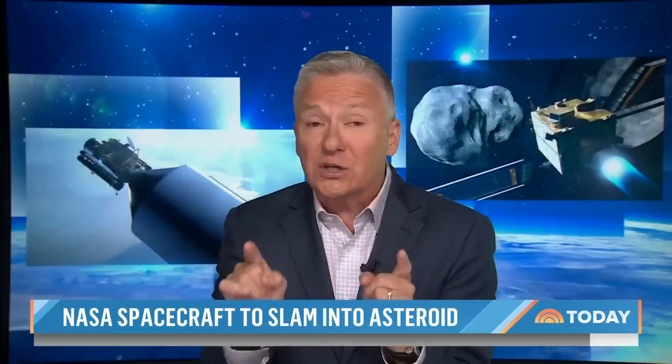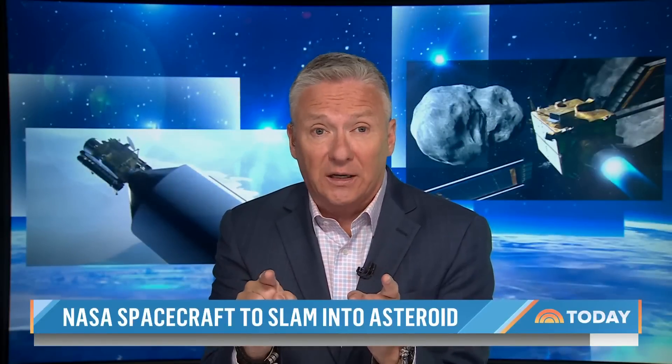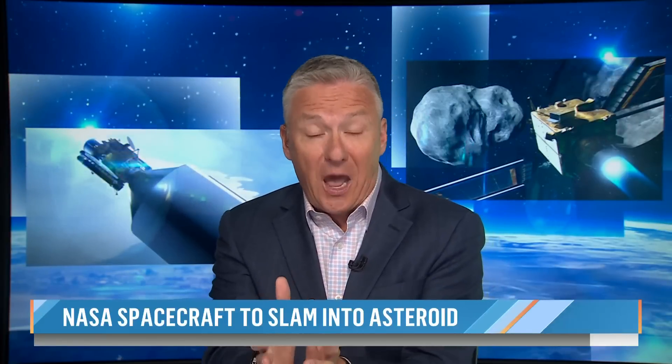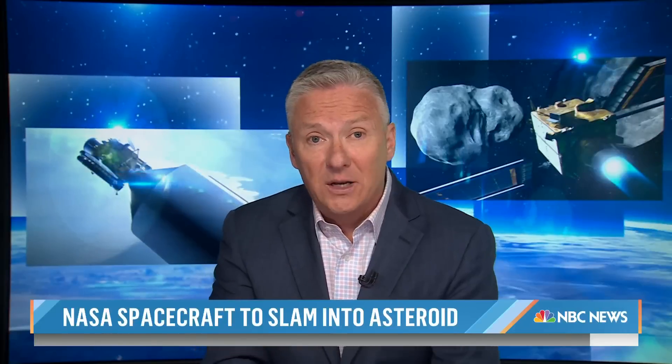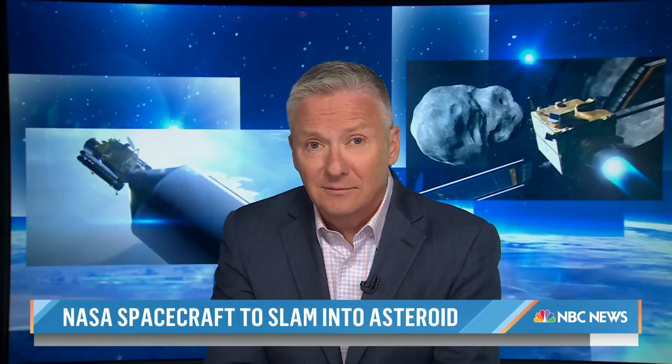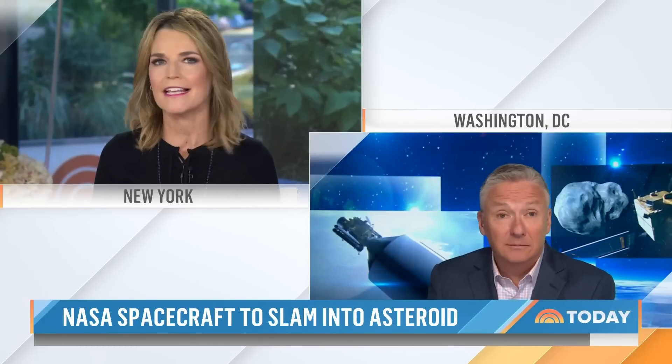If all goes as planned, we should see impact this evening. It will not put this asteroid on a path towards Earth. We do expect to see images coming back from DART in the final minutes at about one per second. Should be a lot of fun to watch — let's hope it works. Glad somebody's thinking about it.